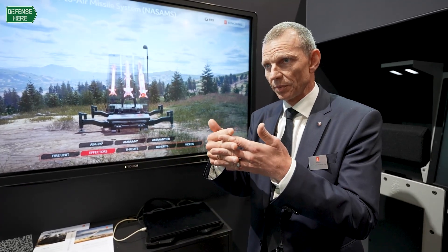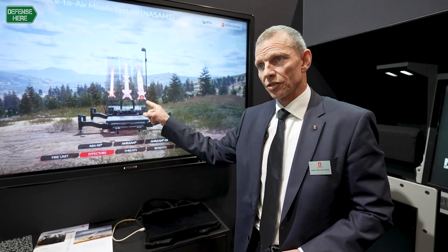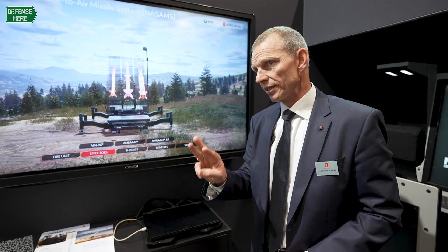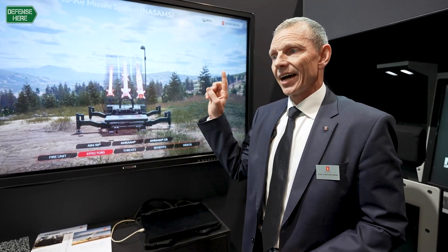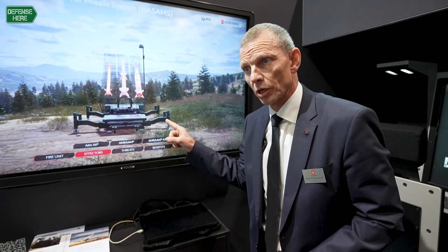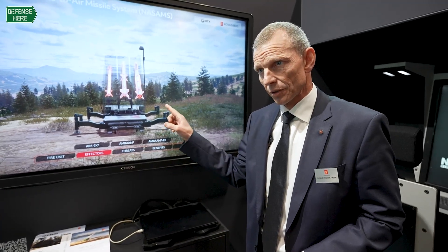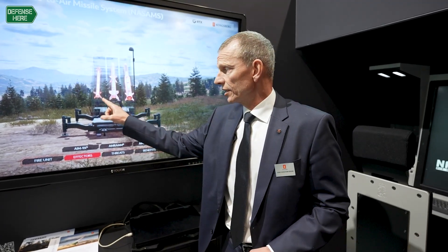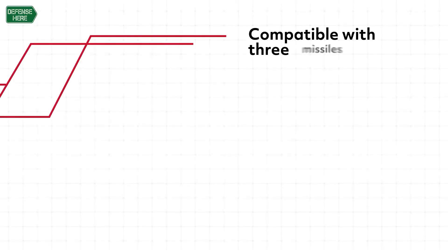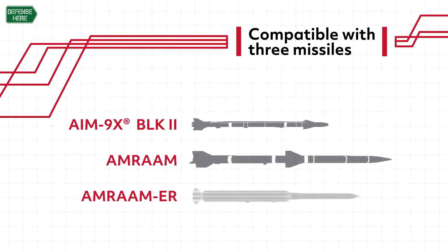We're interdependent on each other for delivery of NASAMS, and this is one of the key discriminators: you can actually have three different missiles with three different characteristics launched from the same canister launcher — something no other competitor can offer today. The AIM-9X Sidewinder is a passive infrared missile, while the other two have active radar on board but with different performance in range and altitude.